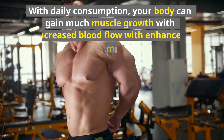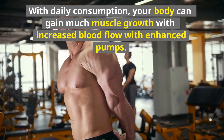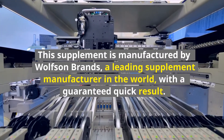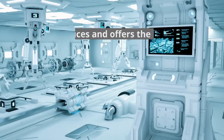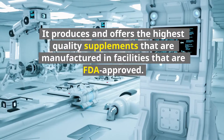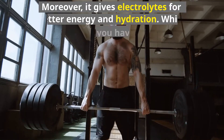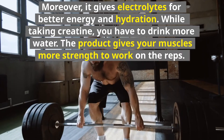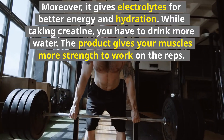With daily consumption, your body can gain much muscle growth with increased blood flow and enhanced pumps. This supplement is manufactured by Wolfson Brands, a leading supplement manufacturer in the world, with a guaranteed quick result. It produces and offers the highest quality supplements manufactured in FDA-approved facilities. Moreover, it gives electrolytes for better energy and hydration. While taking creatine, you have to drink more water. The product gives your muscles more strength to work on the reps.